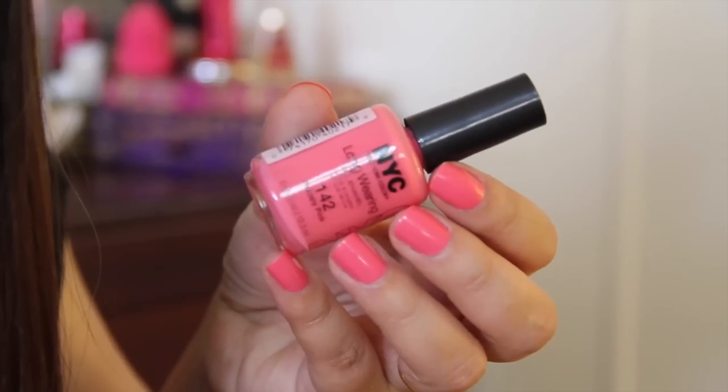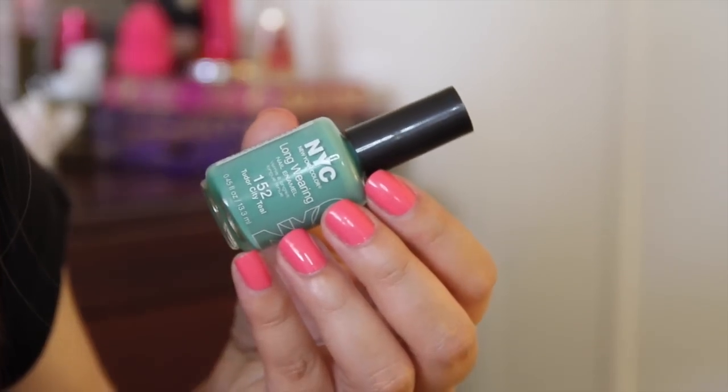I also got a couple of nail polishes from NYC. The first one is Preppy Pink, which is actually what I'm wearing on my nails right now. The other shade I got is Tudor City Teal — that is such a really pretty color, and I can't wait to wear this one too.